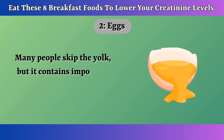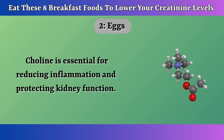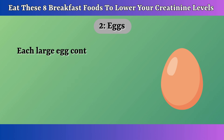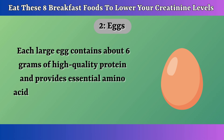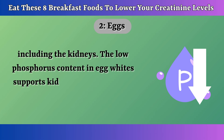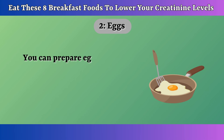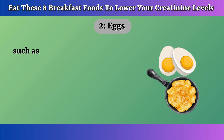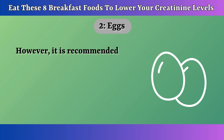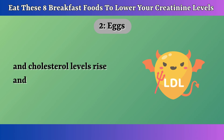Many people skip the yolk, but it contains important vitamins and minerals, especially choline. Choline is essential for reducing inflammation and protecting kidney function. It also helps break down homocysteine, an amino acid linked to inflammation that can damage kidney health. Each large egg contains about 6 grams of high-quality protein and provides essential amino acids necessary for repairing and maintaining muscle tissues, including the kidneys. You can prepare eggs in many ways — boiled eggs, omelets, and scrambled egg whites. You can also add a pinch of turmeric to maximize its benefits. It is recommended to eat 1-2 eggs for breakfast, as overconsumption can increase the risk of heart disease and raise cholesterol levels, impacting kidney health.